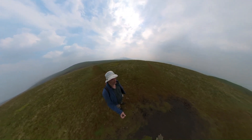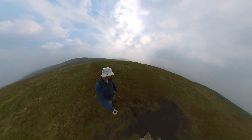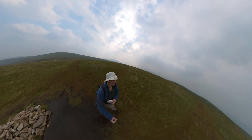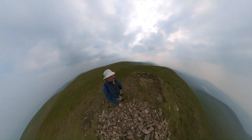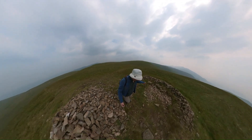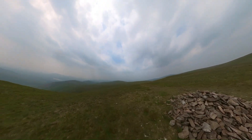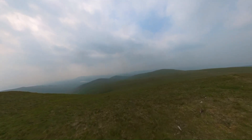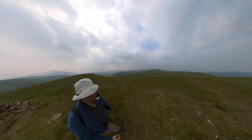Onwards across Little Sca Fell to Brae Fell and then Longlands Fell and then back to the car - but unfortunately I completed my journey at that point. This is Little Sca Fell, not technically a separate Wainwright, but at least there's a nice shelter here and there's a superb view back towards Overwater, which seems even further away now than it did when I was at Great Cockup. Brae Fell is not too far away now.